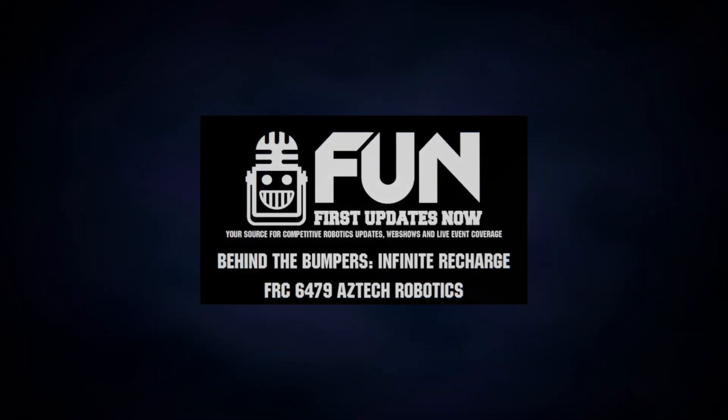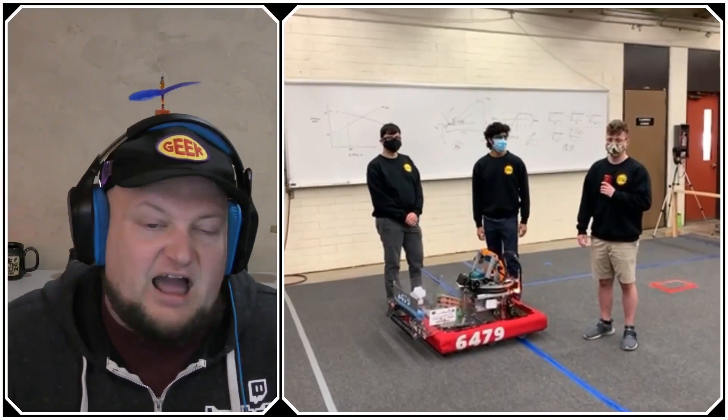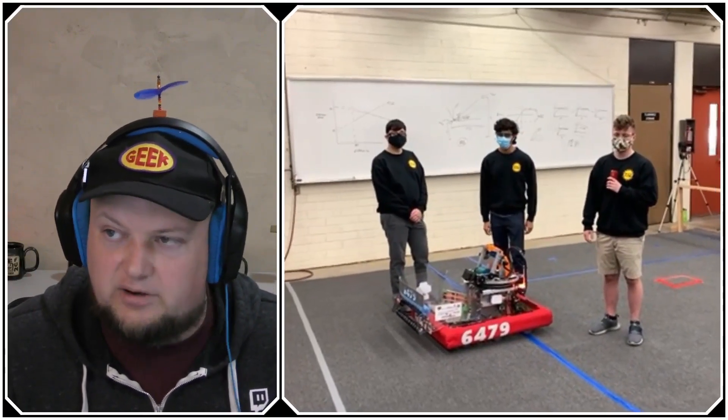Hello everyone, for First Updates Now, I'm Tyler Olds and you're watching Behind the Bumpers — a fun show where we dive deep into robots in the FRC community. I'm here today with team number 6479, Aztec Robotics from Tepe, Arizona.